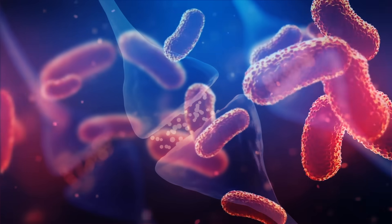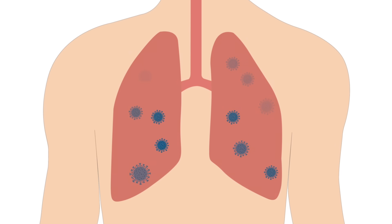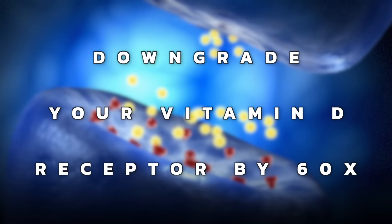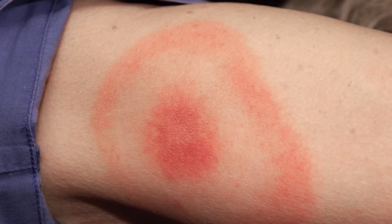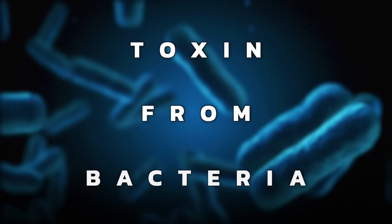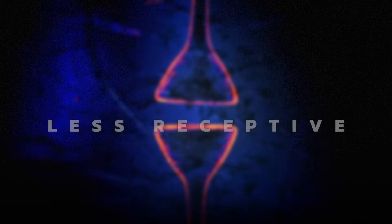Then we get into the interesting topic of pathogens. All pathogens have strategic effects of downgrading your vitamin D receptor, and your immune system doesn't get the vitamin D it needs to defend against them — they're very sneaky. The pathogen from a tick bite will downgrade your vitamin D receptor by 60x — all these people with Lyme disease are so deficient in vitamin D. Cancer cells, especially of the colon and bone, also downgrade the receptors for vitamin D so they can survive. There's also a toxin from bacteria seen in systemic infections, and heavy metals that can also downgrade and make the vitamin D receptor less receptive.